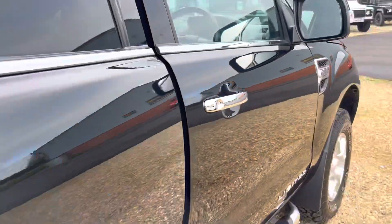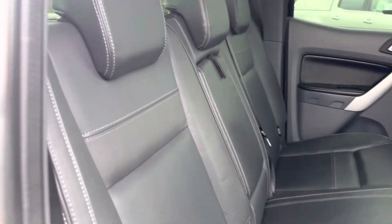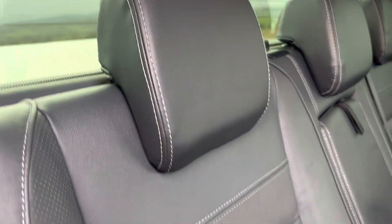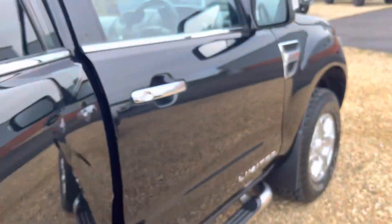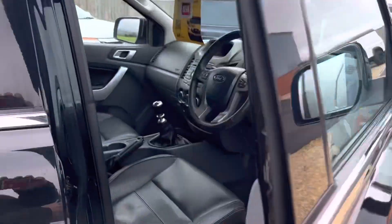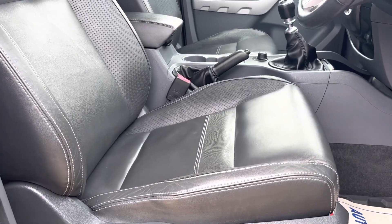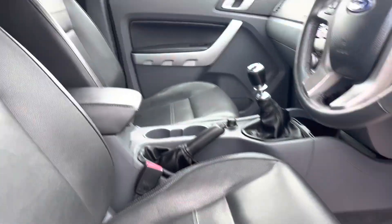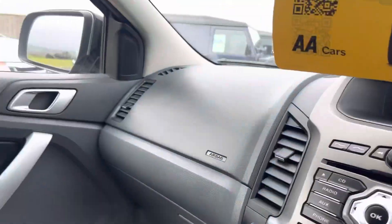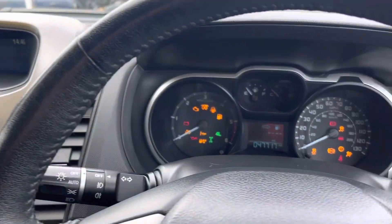Looking inside, there's no wear showing anywhere in the rear at all. There's nice white stitch detailing as well. We've also got the official Ford Ranger rubber mats. The driver's seat is not all split and worn like a lot of them are. There are heated front seats and electrically adjustable seats to the front. It's got remote locking with two keys.